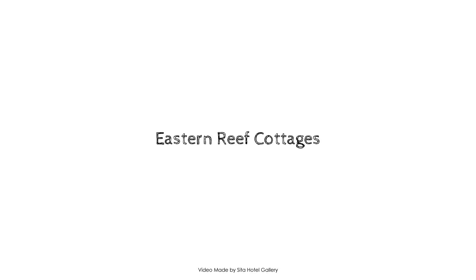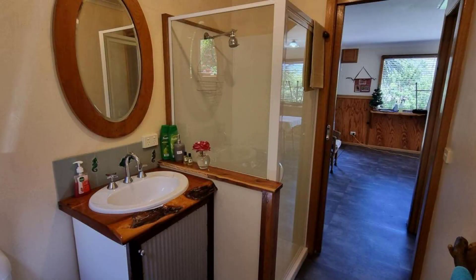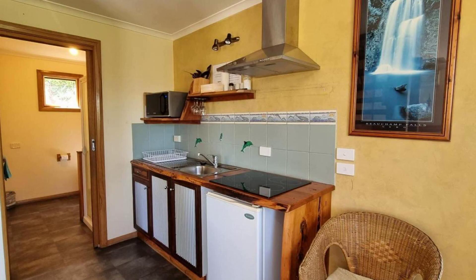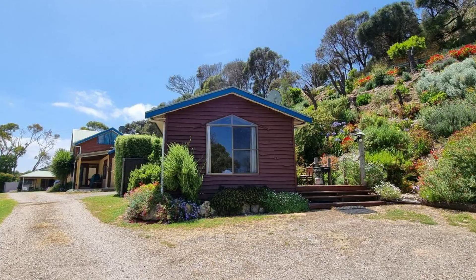Hi, welcome back to my channel. You are watching a four-star property. In this property, two types of rooms are available on Agoda.com — you can book online. To see more than 100 reviews on this property, you can go to Agoda.com. Its rating is 8.7. Check-in time is 1 PM and checkout time is 10 AM.